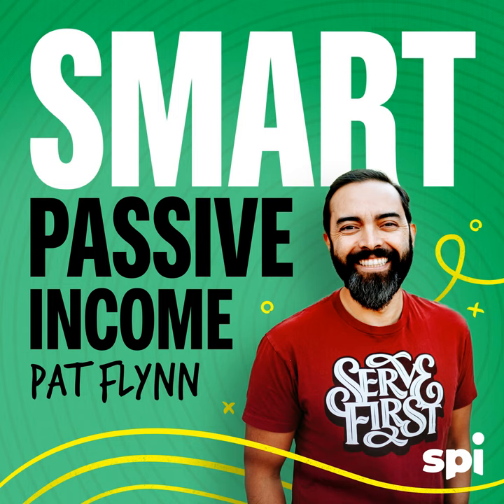As someone who's successfully founded multiple businesses, I cannot overstate how important it is to have a single source of truth for your business — for inventory, for revenue, and on and on. There's an amazing tool called NetSuite that can help you do just that. Visit netsuite.com/SPI to download their KPI checklist for free and support this podcast.